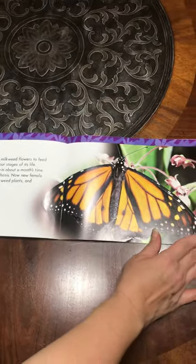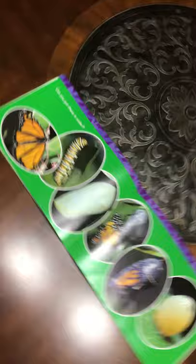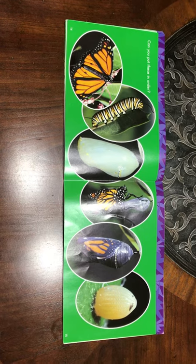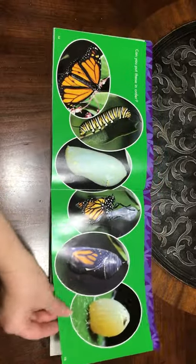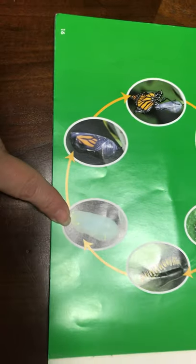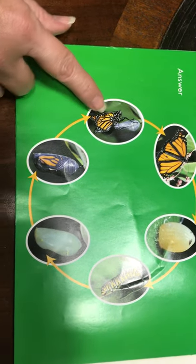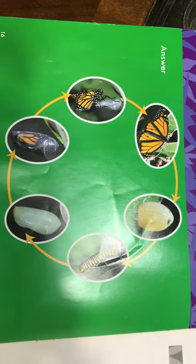There's the adult monarch butterfly. Can you put these in order? Which one do you think would be first? Can you find the one that comes first? Let's check to see if you were able to put these pictures in the correct order. We start with the egg, the caterpillar or larvae, the chrysalis also known as the pupa. Here we can see the transformation happening inside of the chrysalis. Then we're going to see the adult butterfly starting to emerge, and here it is — the mature adult butterfly.